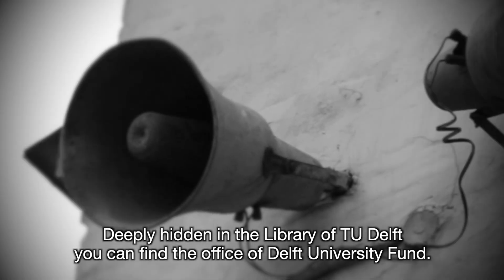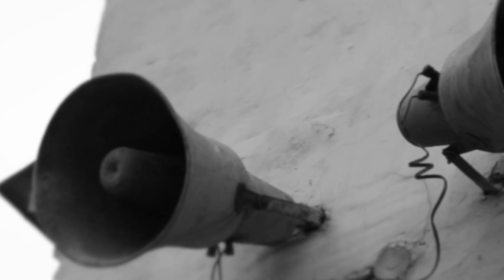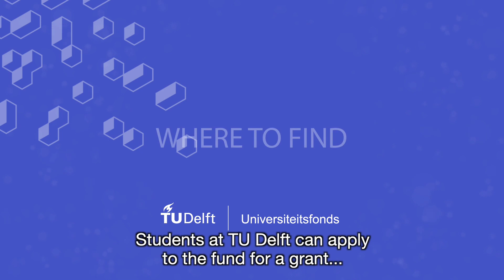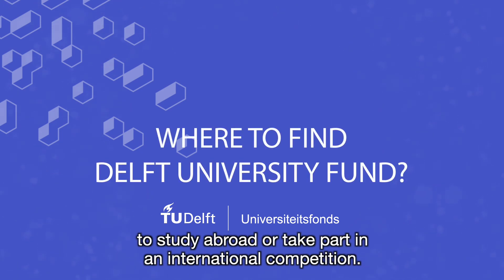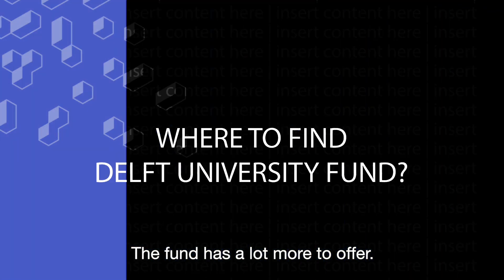Deeply hidden in the library of TU Delft, you can find the office of Delft University Fund. Students at TU Delft can apply to the fund for a grant to study abroad or take part in an international competition. The fund has a lot more to offer.